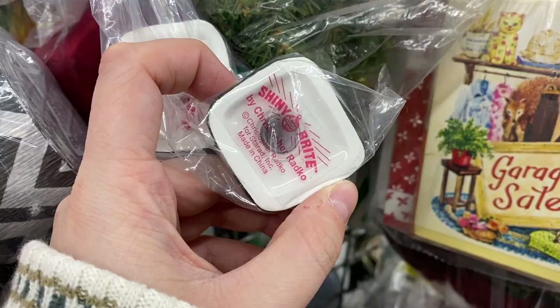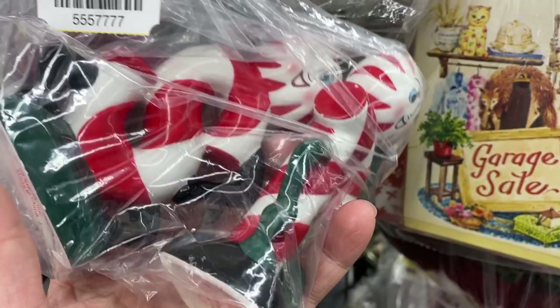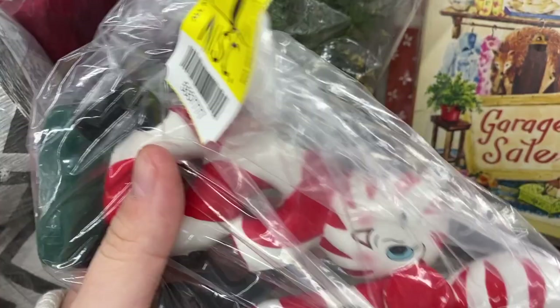These are Shiny Bright Christopher Radko reproductions. They're only $1.99, and I know some reproductions still go for some money, so I'm going to hold on to these and see what they go for.